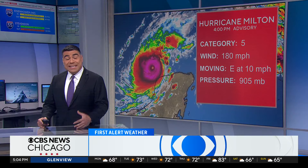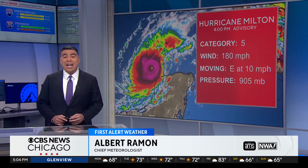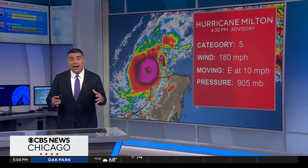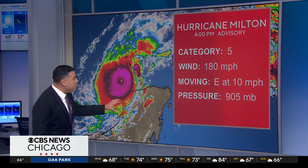There are only two other hurricanes on record for the Atlantic Basin that have strengthened this fast as what Milton did today. Yesterday morning, it was a tropical storm. This morning, it was a Category 2. And now it's a Category 5, a strong Category 5, with winds of 180 miles per hour as it's moving off towards the east at 10 miles per hour.